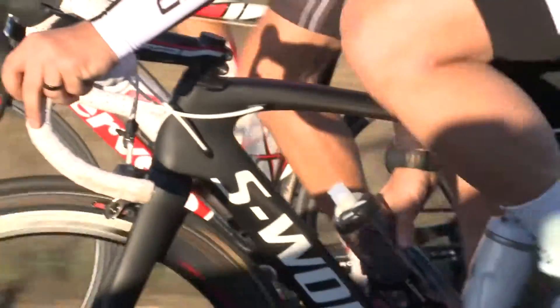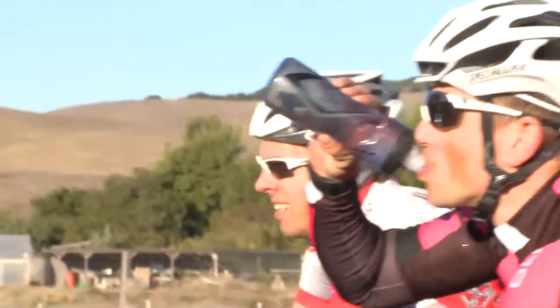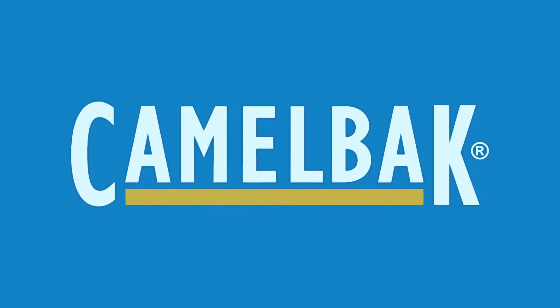As with all our products, the CamelBak Podium Collection is covered by our Got Your Back lifetime guarantee. If we build it, we'll back it.